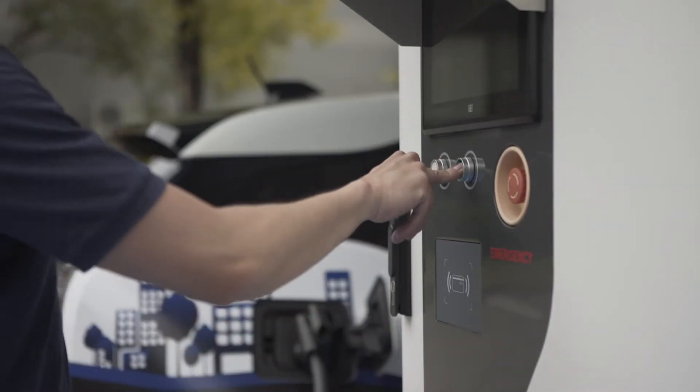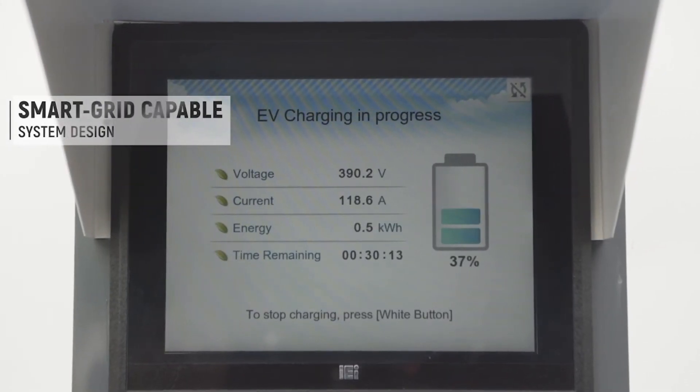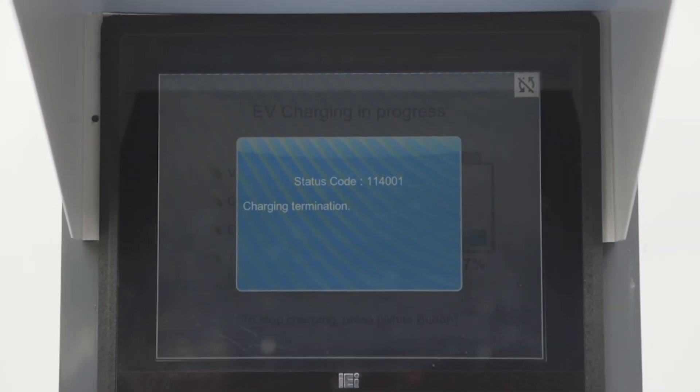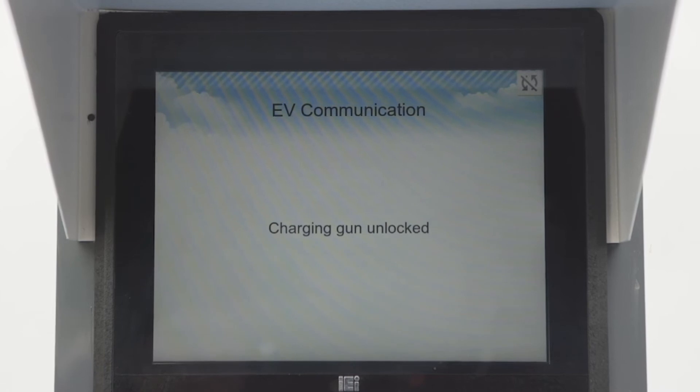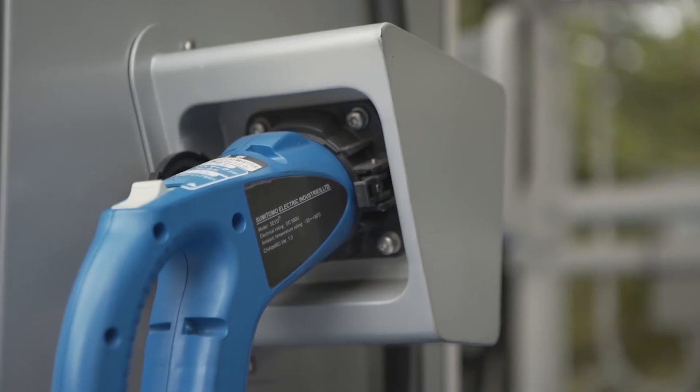Delta EV chargers have a smart grid capable system design with multiple communication options for a wide range of applications. Delta's DC quick chargers leverage high efficiency power conversion to charge EVs in 30 minutes.